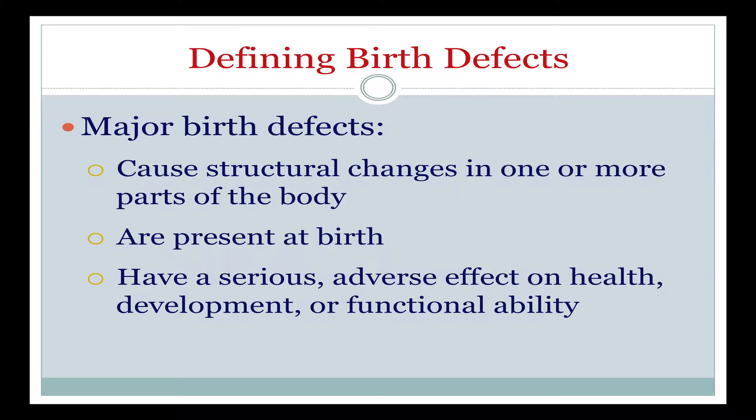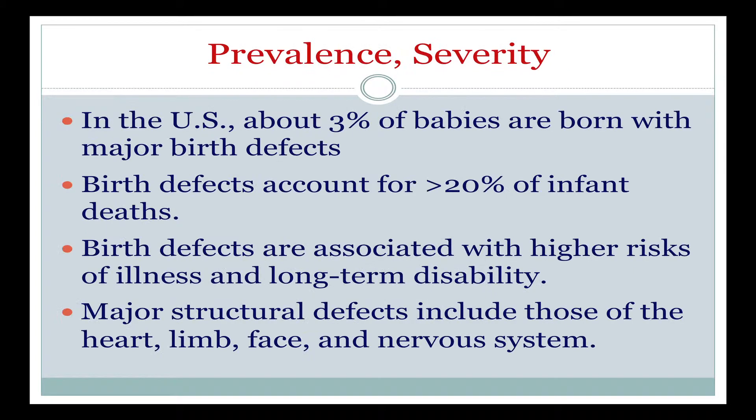What we mean when we say birth defect is something that causes structural changes in one or more parts of the body and is present at birth. We distinguish major from minor birth defects, major birth defects being those that have a serious adverse effect on health, development, or functional ability. In the U.S., about 3% of all babies are born with one of these major birth defects. Birth defects account for greater than 20% of all infant deaths in the U.S.